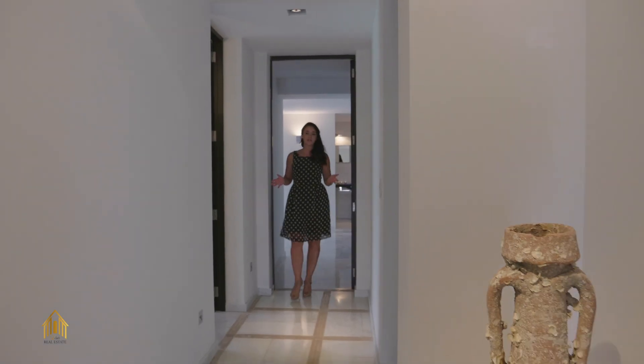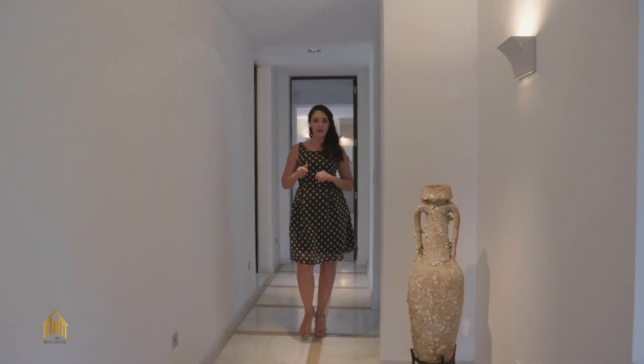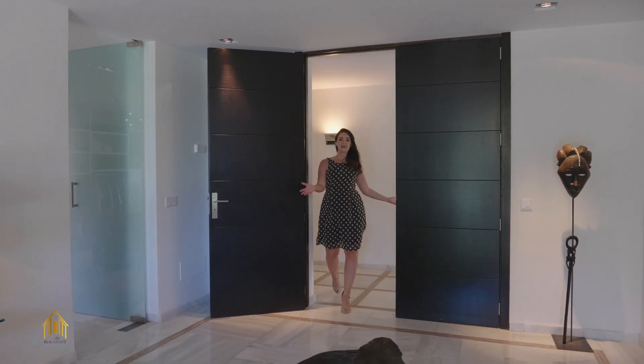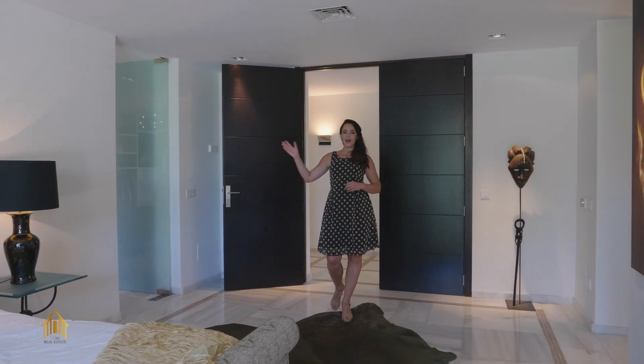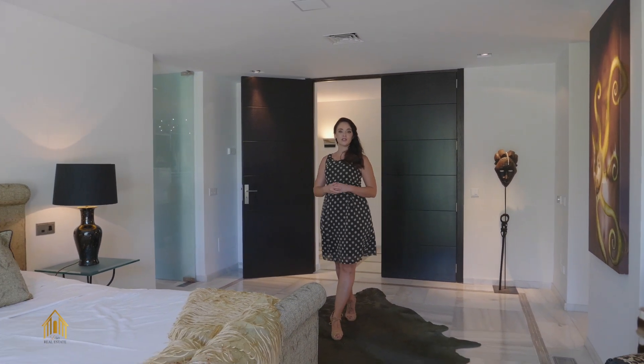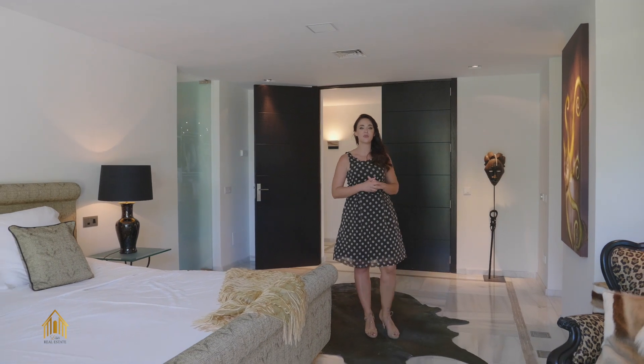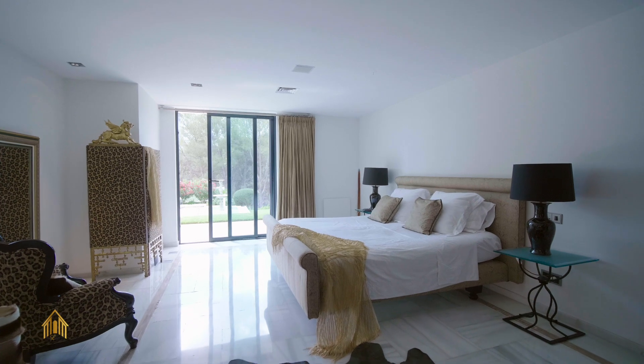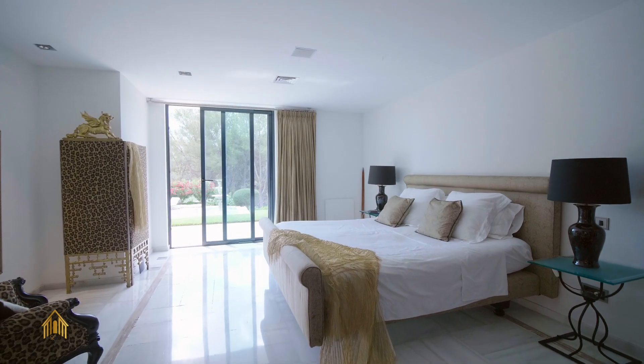In this wing of the house we find in total four bedrooms, and now we're heading to the master bedroom. On the right hand side we have a big walk-in wardrobe and on the left an ensuite bathroom. Again this room is very bright and spacious and, as you can see, it has a really nice African touch.